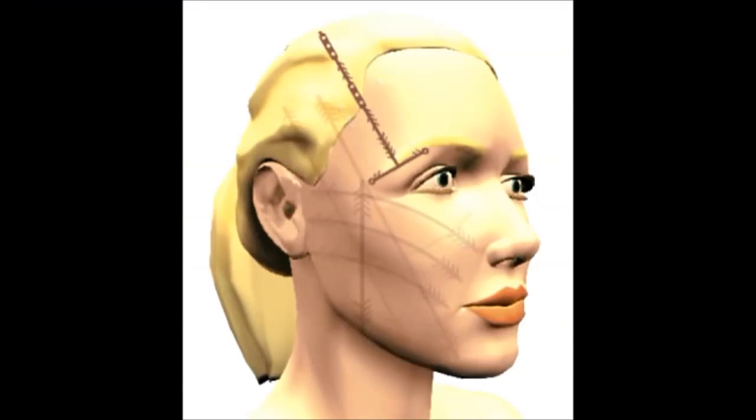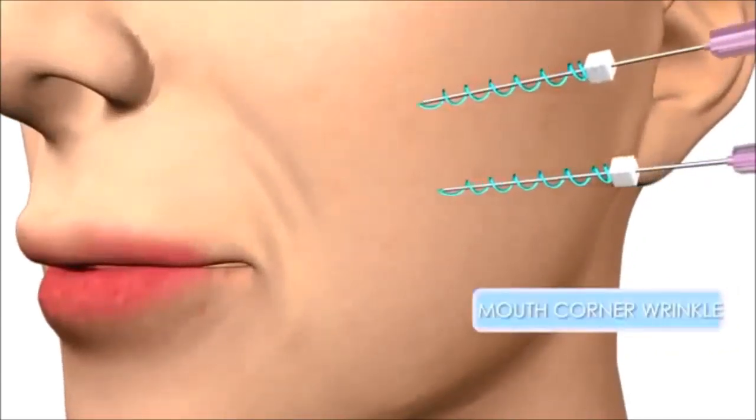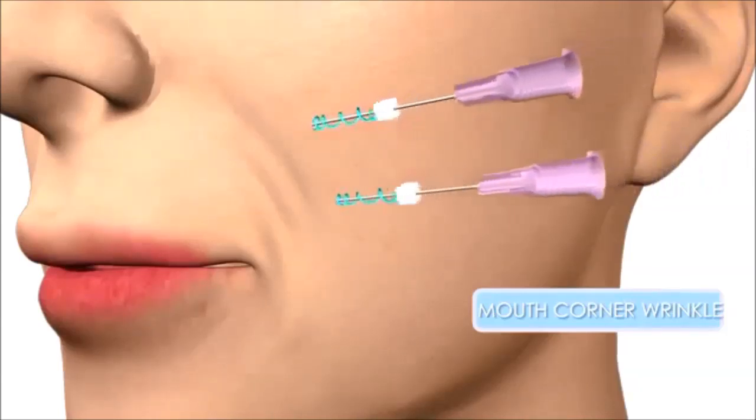However, you will see instant results, and years will be shaved off your face in a matter of minutes. The great upside of thread lifting is that there is minimal downtime and comparatively less pain than other procedures.